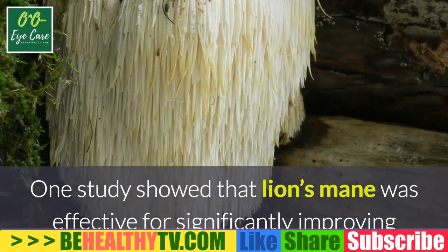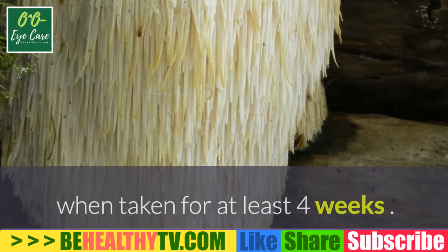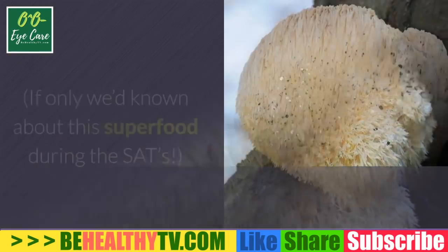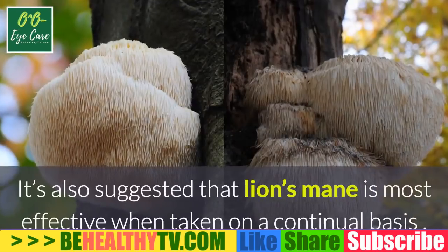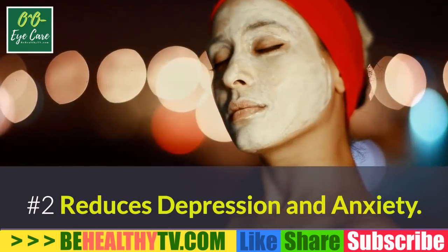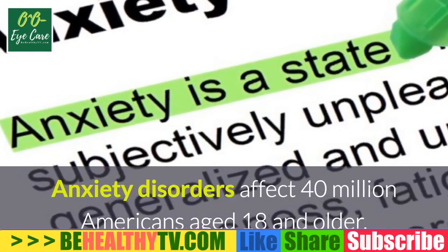One study showed that lion's mane was effective for significantly improving cognitive function in those with mild cognitive impairment when taken for at least four weeks. Another study demonstrated that lion's mane can help preserve photographic and short-term memory. It's also suggested that lion's mane is most effective when taken on a continual basis.